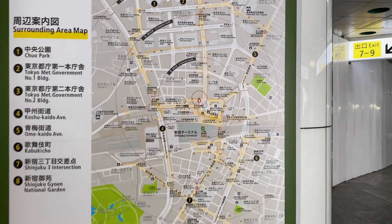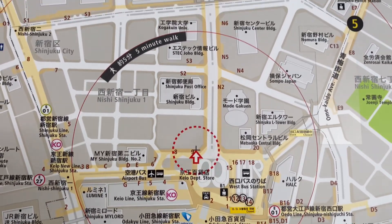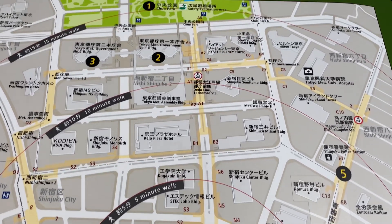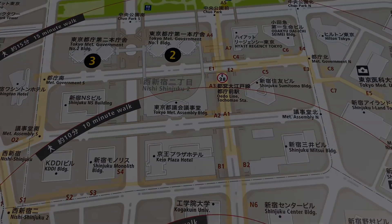Here's a map and we are right where the red circle is. We are going up to the Tokyo Metropolitan Building right up about here — it's not very far.